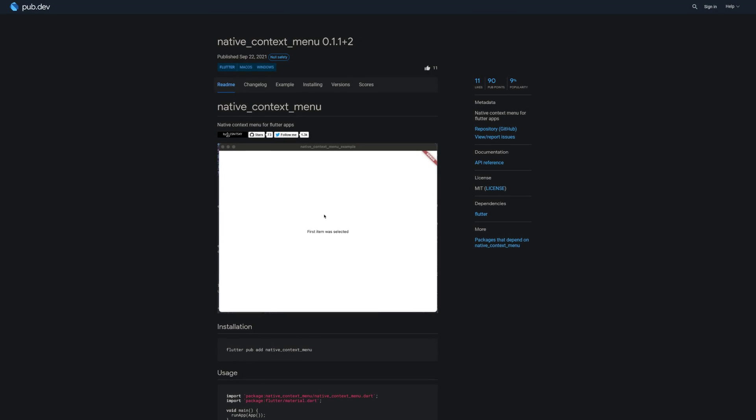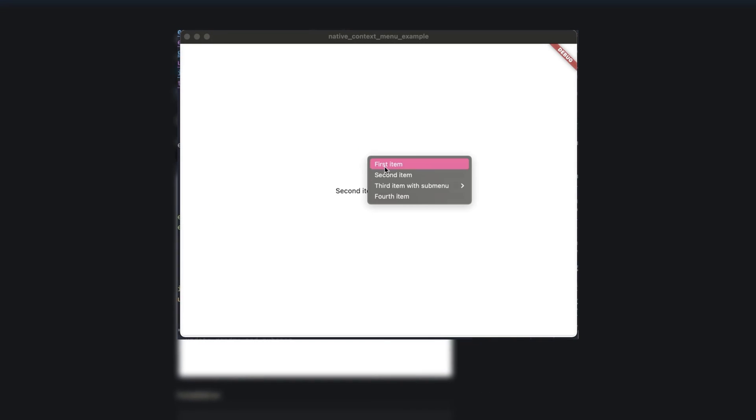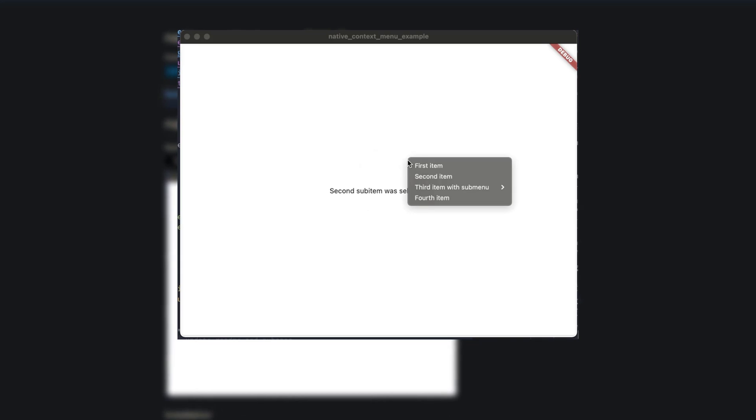Number 8 is called Native Context Menu — a native context menu for Flutter apps. At the time of recording, Windows and macOS are supported.